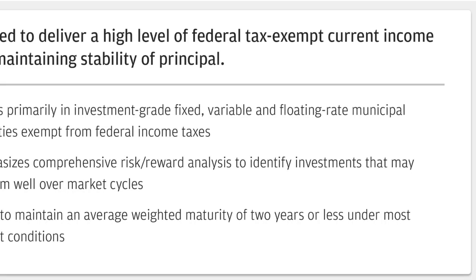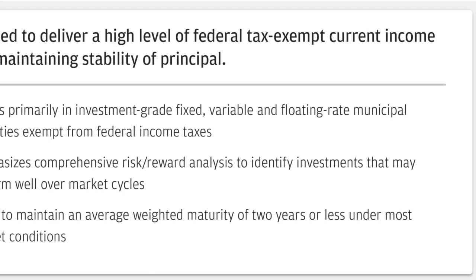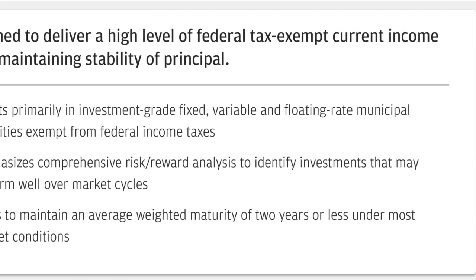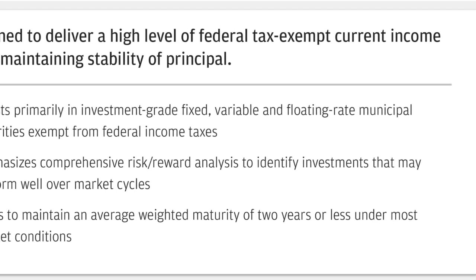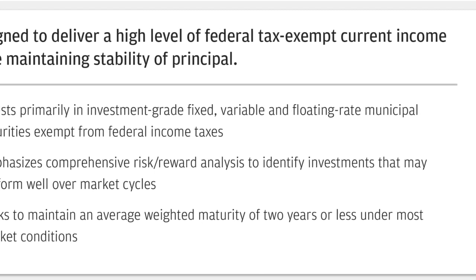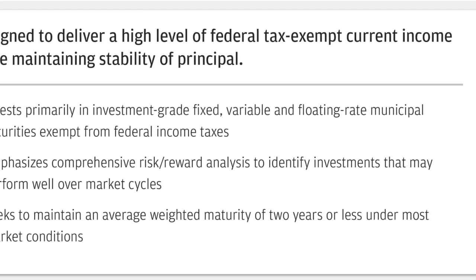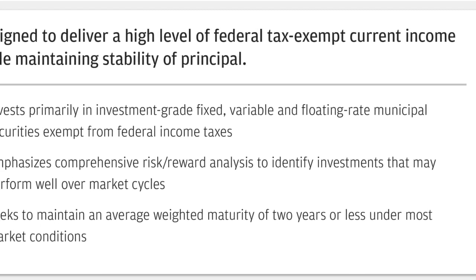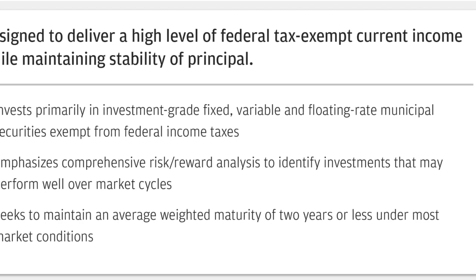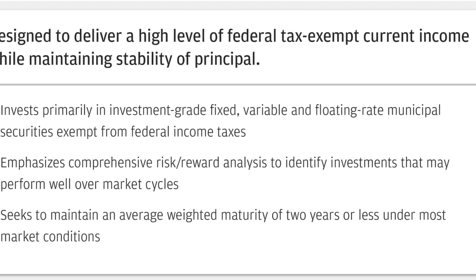This information is from JPMorgan, so let's take a look at how they describe it. Their goal is to maintain an average weighted maturity of two years or less under most market conditions, and currently they're well into that. The average maturity is at about two-thirds of a year, and so is the duration. As a result, this is an exceptionally stable fund.